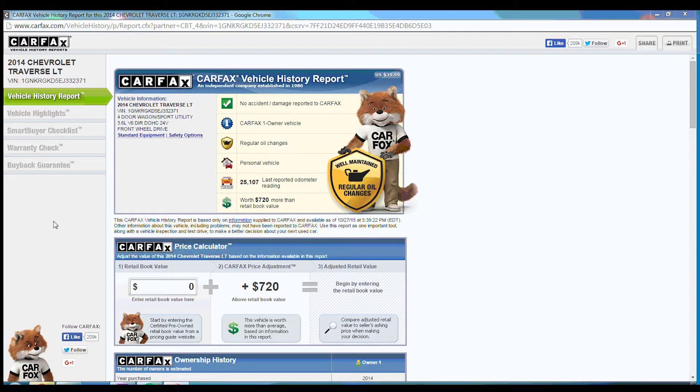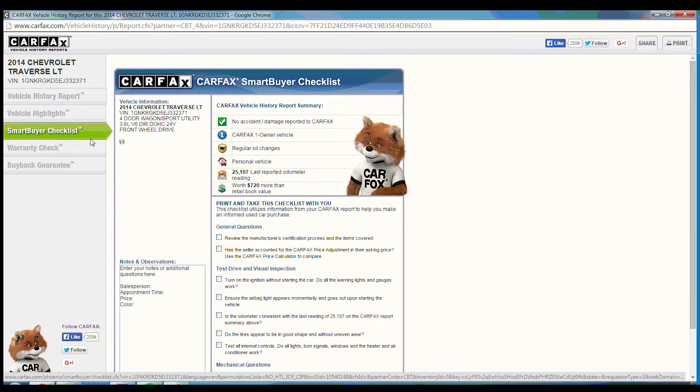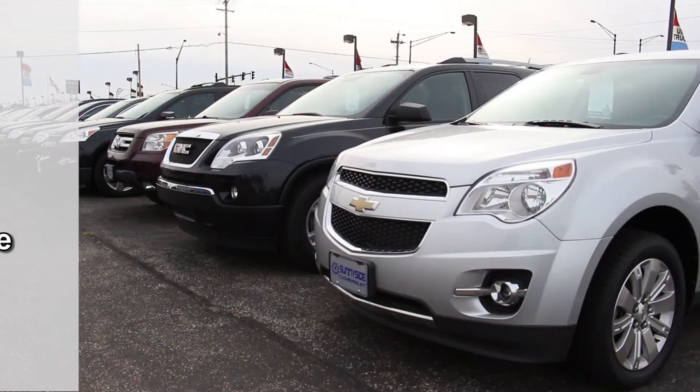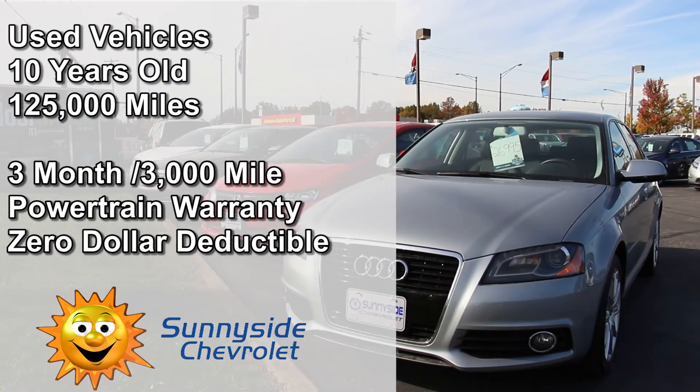You can feel better about your purchase because we provide you with not only a complimentary Carfax vehicle history report, but also a copy of the repair and reconditioning summary performed on your vehicle. Even vehicles up to 10 years old with less than 125,000 miles receive a 3-month, 3,000-mile powertrain warranty with a $0 deductible.